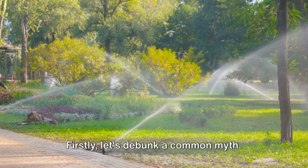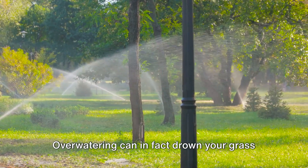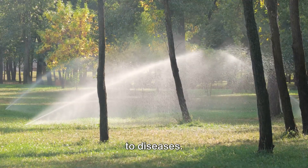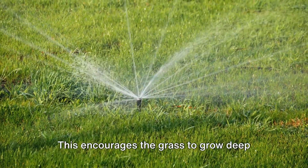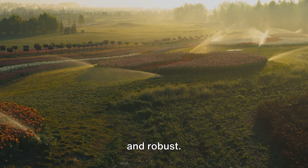First, let's debunk a common myth. More water doesn't mean a healthier lawn. Overwatering can in fact drown your grass roots and make your lawn more susceptible to diseases. It's like overfeeding a pet — it does more harm than good. The trick is to water your lawn deeply, but not too frequently. This encourages the grass to grow deep roots, making it more drought-resistant and robust.